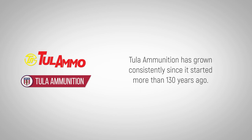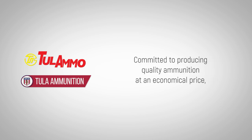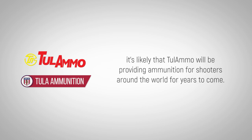Tula ammunition has grown consistently since it started more than 130 years ago. It is estimated that more than 500 million rounds were shipped to the U.S. in 2009 alone. Committed to producing quality ammunition at an economical price, it's likely that Tula ammo will be providing ammunition for shooters around the world for years to come.